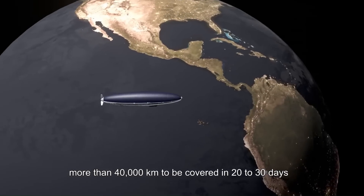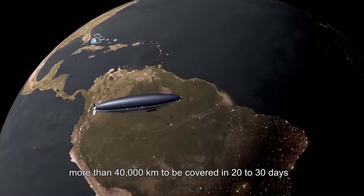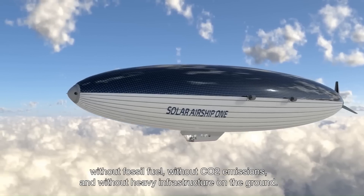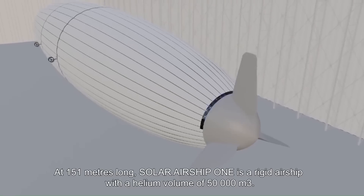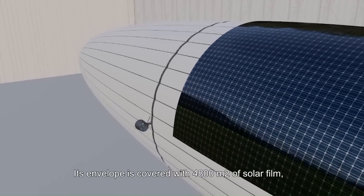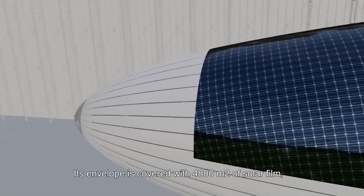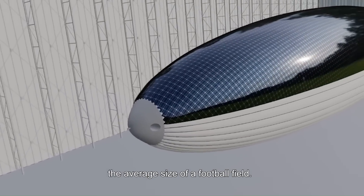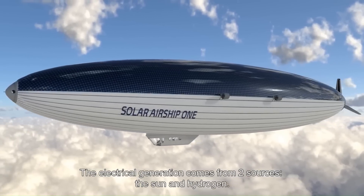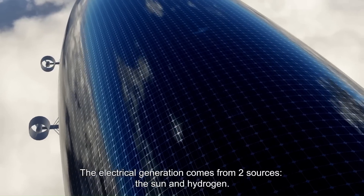The airship, a result of over a decade of research, is a marvel of technology, energy efficiency, and safety. This expedition is not just about achieving a feat of engineering — it's about raising awareness of the challenges of the energy transition and inspiring action towards a sustainable future. Join the adventure and be part of this extraordinary challenge that carries hope for future generations.